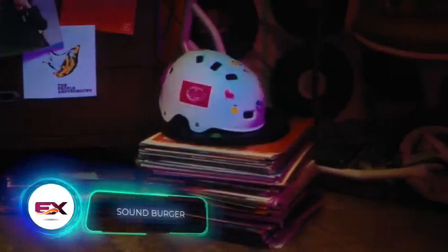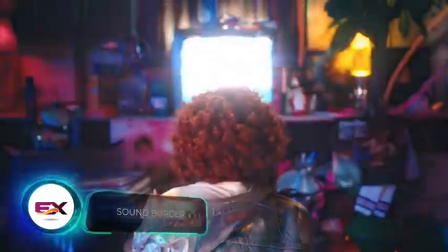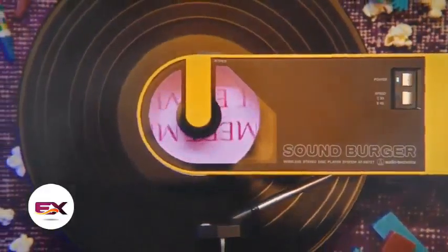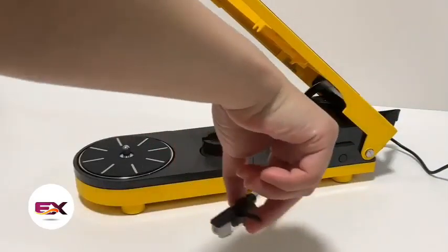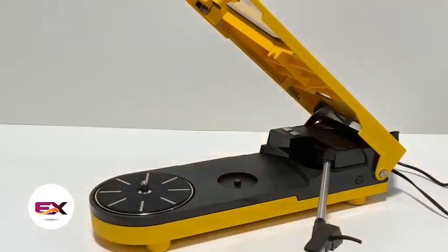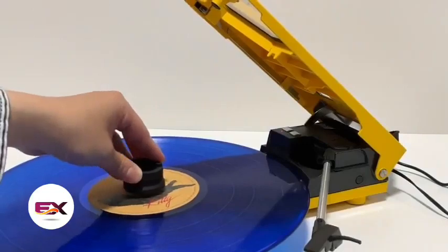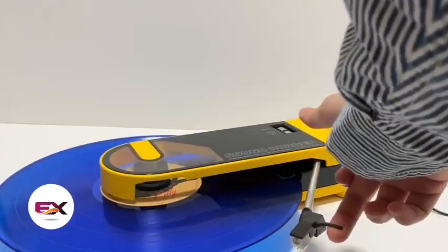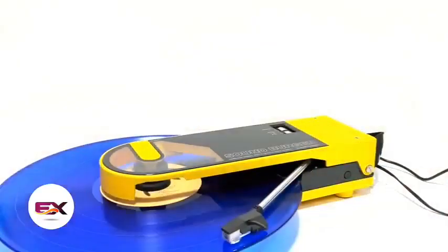Vinyl enthusiasts have a reason to celebrate. The SoundBurger turntable is back on the market after 40 years since its debut. It plays 33 and a third and 45 RPM records. In wireless mode, you can enjoy around 12 hours of music playback with Bluetooth support. The dynamic balance system that transfers the needle pressure through the spring adds to the pleasure. And of course, you can connect it to wired speakers via the 3.5mm jack. The SoundBurger is priced at $244.